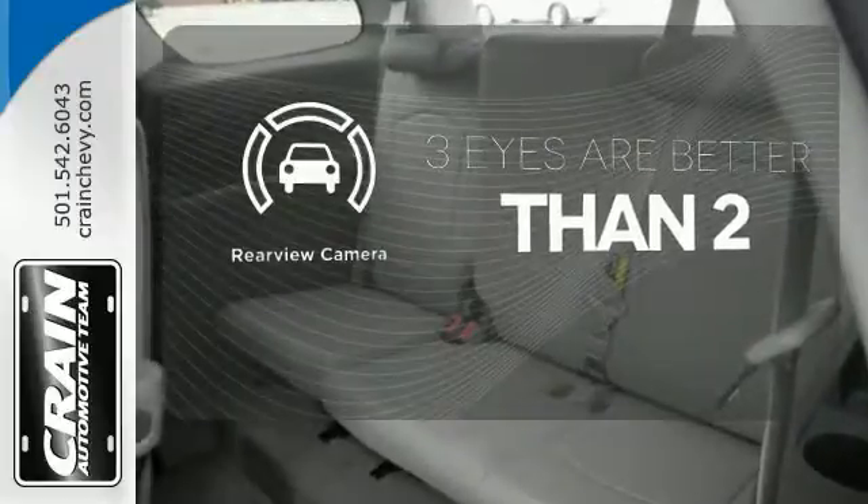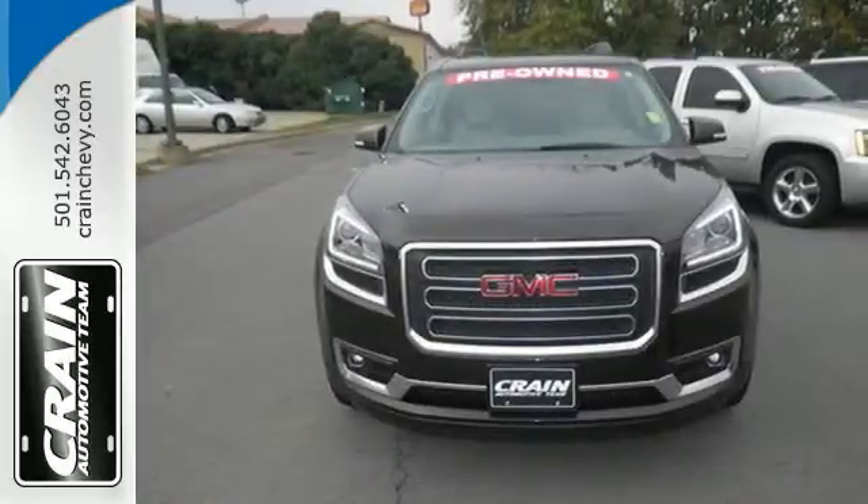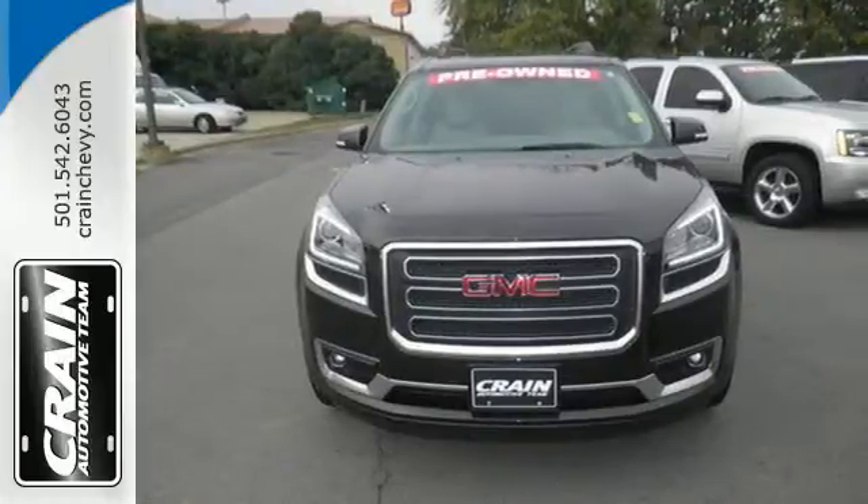The backup camera gives you a clear picture of what is behind you. This GMC will take you to the next level. Stop by for a test drive today. Visit us anytime at craneteam.com.